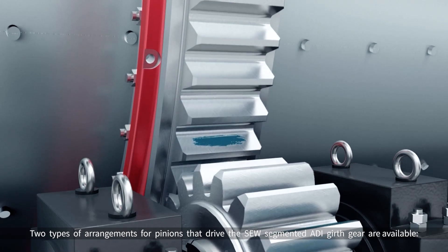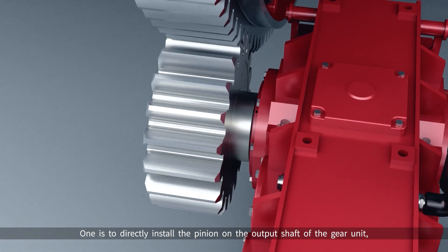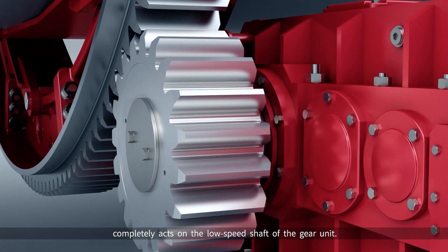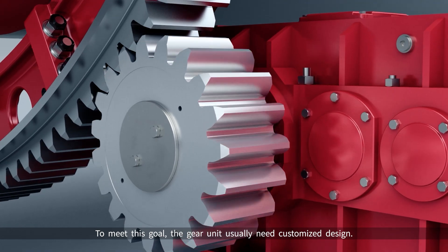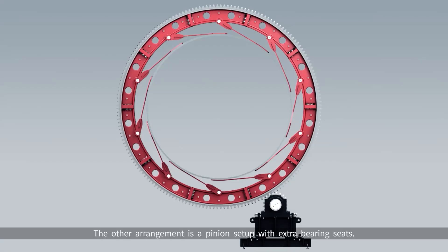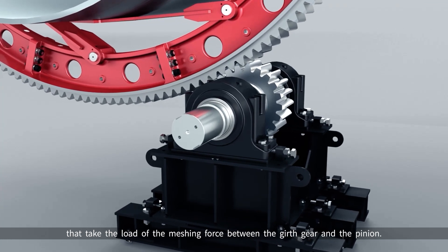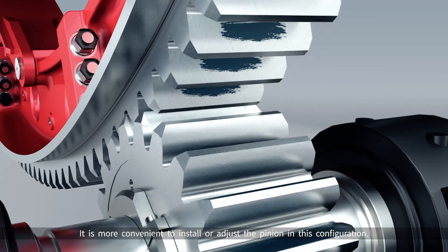Two types of pinion arrangements for driving the SEW Segmented ADI Girth Gear are available. One is to directly install the pinion on the output shaft of the gear unit, and the meshing force between the girth gear and the pinion completely acts on the low-speed shaft of the gear unit. To meet this goal, the gear unit usually requires a customized design. Direct mounted arrangement reduces upfront costs. The other arrangement is a pinion setup with extra bearing seats, where the pinion shaft is supported by two independent bearing seats that take the load of the meshing force. It is more convenient to install or adjust the pinion in this configuration.